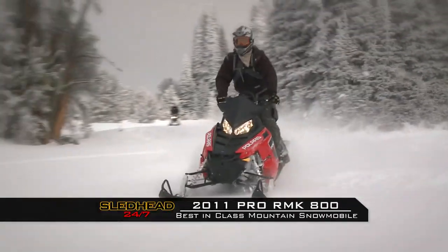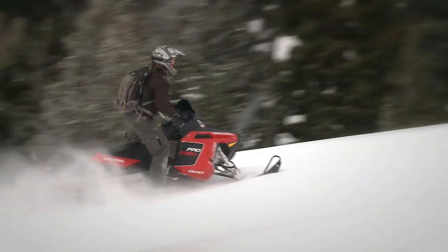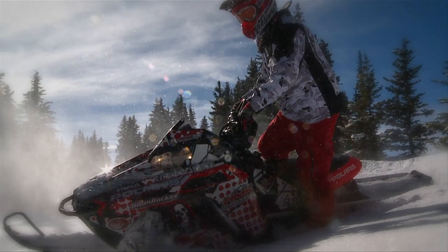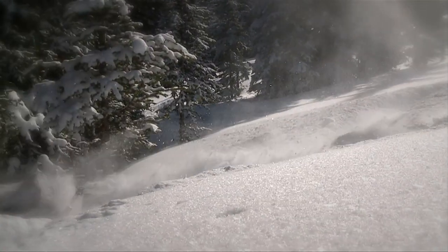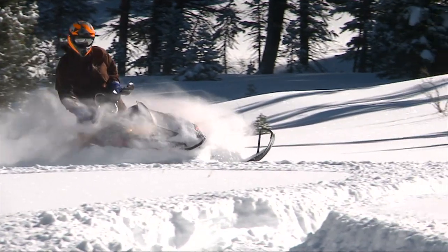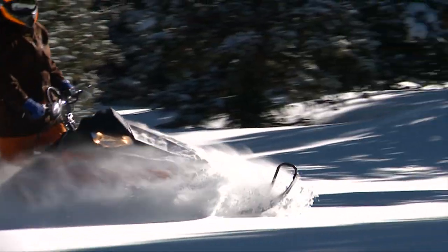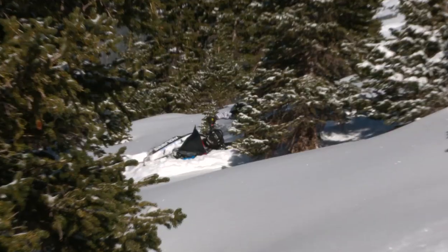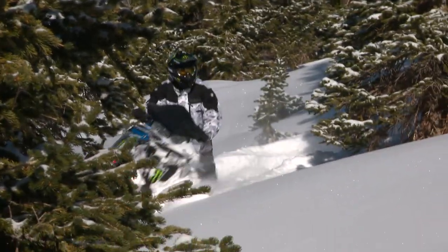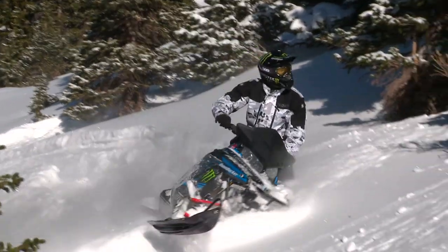The first year for the Polaris Pro RMK was 2011. We voted it as the best mountain snowmobile ever built, and the Pro began to change the way we ride in the mountains. One of the best things I've heard when guys come out is that after the initial learning period of how to ride the sled, it makes them a better rider almost instantly. They feel more comfortable than they do on their own sled, and that's what I've always said about this snowmobile — when you have an uncomfortable situation, whether it's in the trees, on the trail or whatever, this sled gives you confidence to get through it.